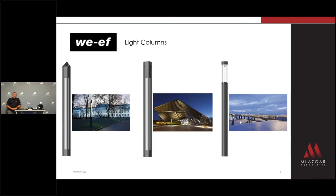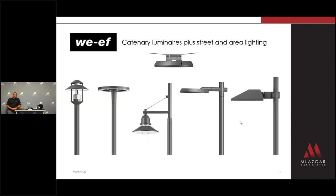WEF Lighting brings you designs in column lighting that you haven't seen before — fresh designs that architects, specifiers, and building owners would love to have on their projects. When it comes to area and site lighting, let's get away from that standard look. WEF offers an extensive collection of exterior luminaires that will separate your design from others.